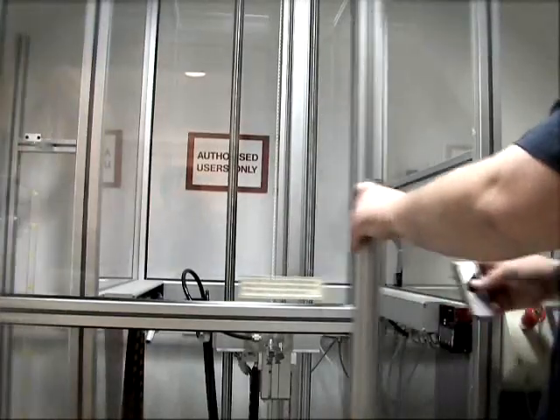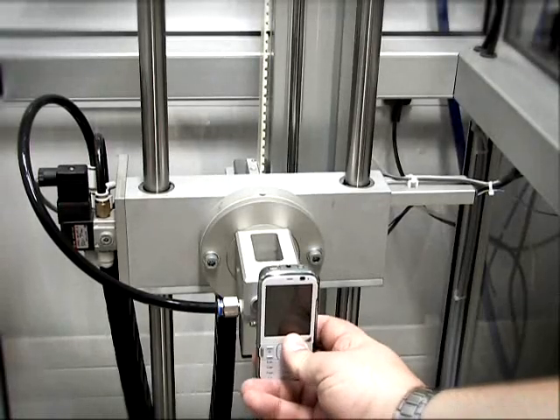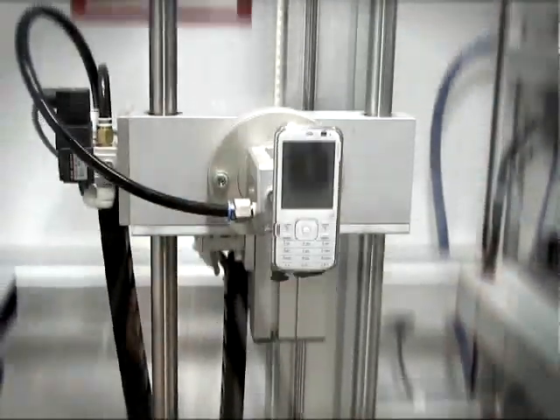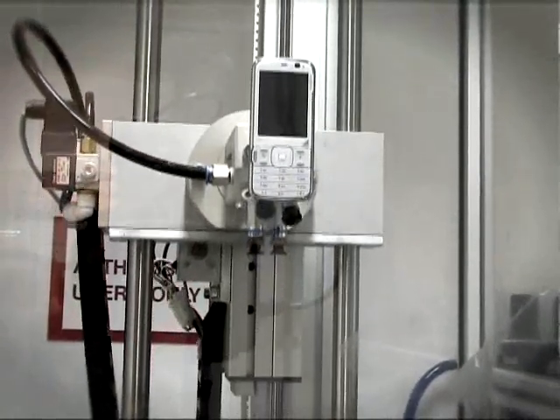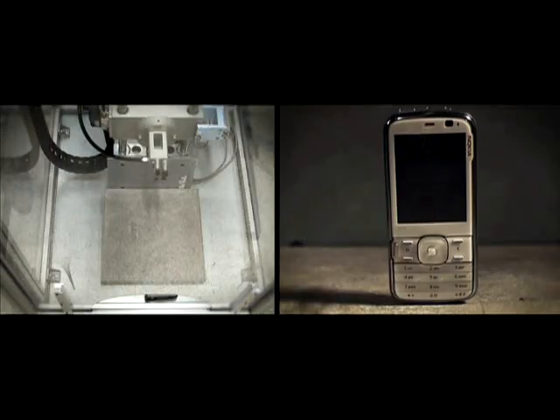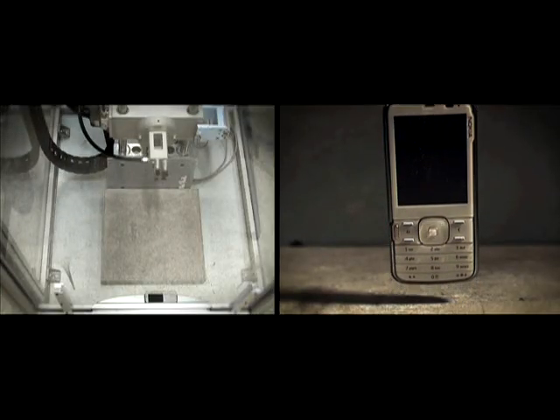Have you ever dropped your phone? I know I have. This is our drop system. It controls the drop from the top to the bottom, and we drop it onto a reinforced concrete block, which is the hardest surface we can find. Drop test results are analyzed with a high-speed camera that can take up to 100,000 frames per second, and if that wasn't enough, we also drop it off of our multi-story car park.